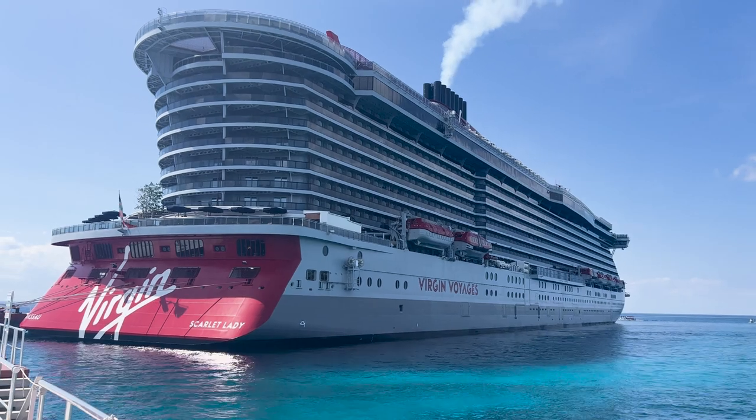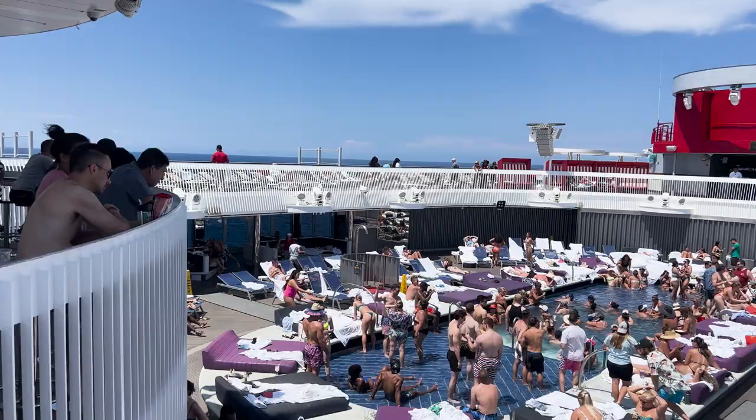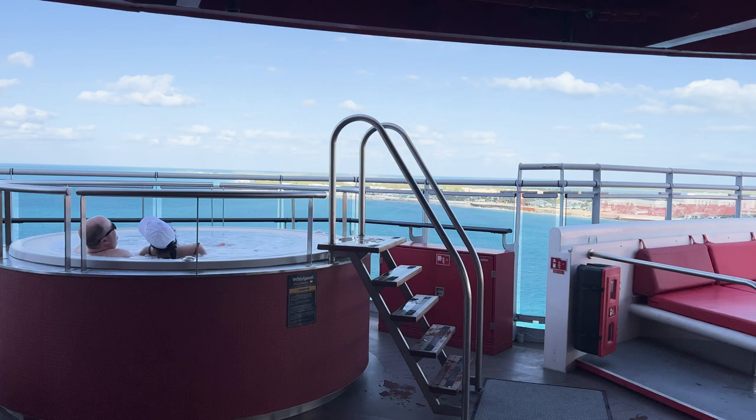Today I'm going to give you some pointers to help you have a smoother sailing on the Scarlet Lady. These tips will help you avoid lines, waiting, and overall frustration. I just completed my sixth Virgin Cruise and I've learned some tricks that can hopefully improve your voyage. If that sounds interesting, please keep watching.